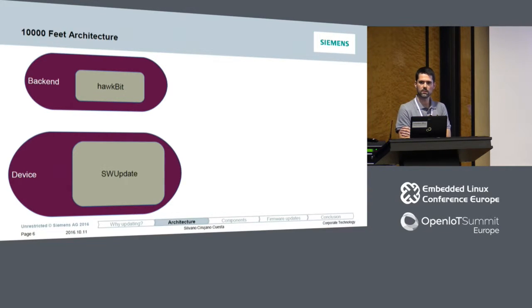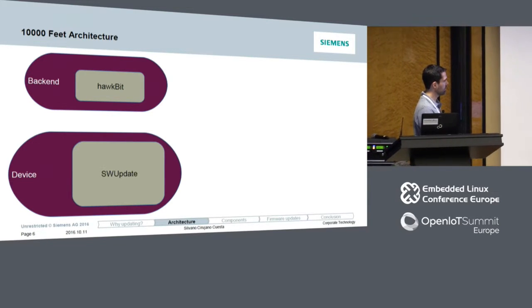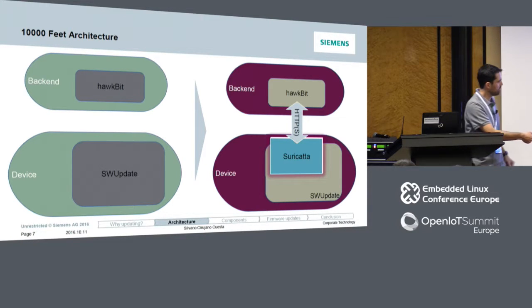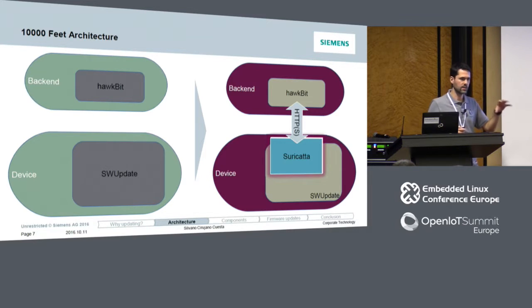If you have any questions, don't hesitate to interrupt me. When we started working on this solution, we were looking for open-source software components to get remotely managed firmware updates. We identified two open-source software projects: Hawkbit for the backend and SWUpdate for the devices. But they were kind of disconnected — not connected between both projects. If you attended the previous presentation from Matt Porter, you already saw a spoiler. We contributed to SWUpdate what we called Suricatta — an extension to SWUpdate to create a connection with Hawkbit so that you can manage updates on the devices from the backend.